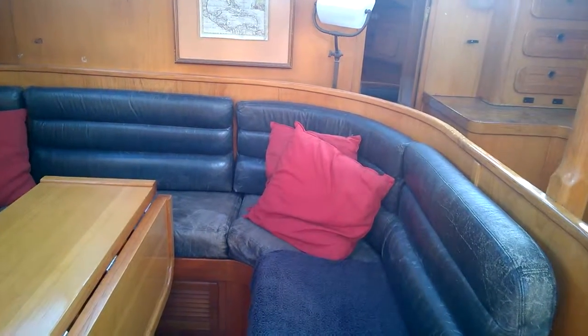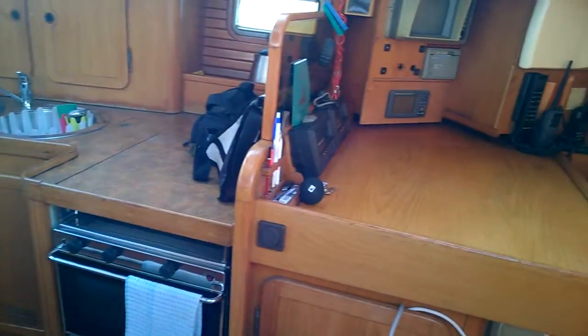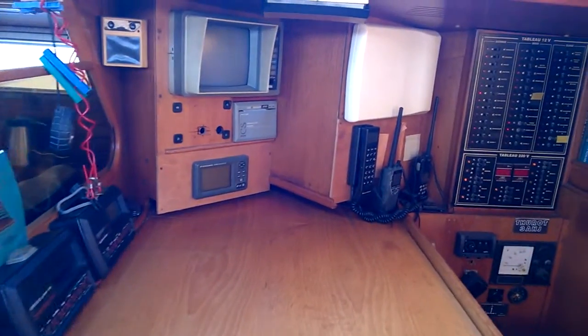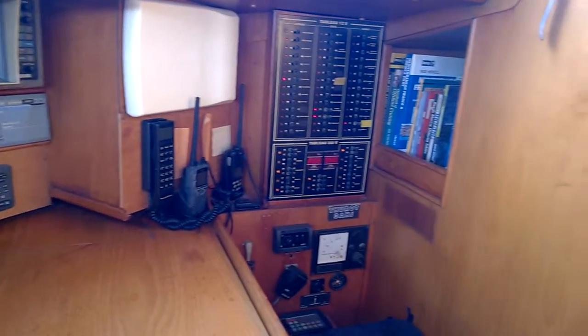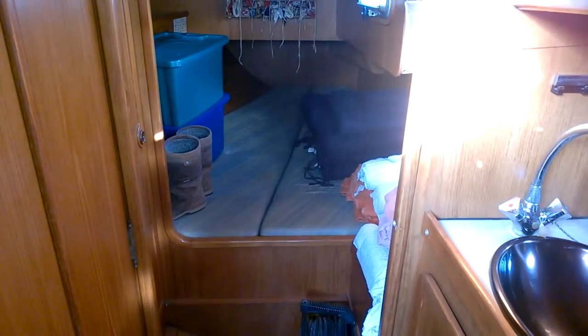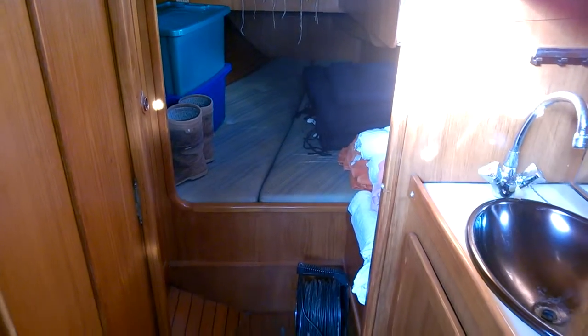Down past the galley, there's a chart table, navigation area and switch panel, and then the first of two identical aft cabins — double berth, hanging storage, sink with a small shower attachment, and a heads opposite.